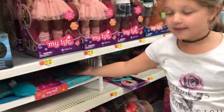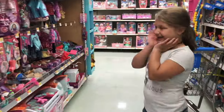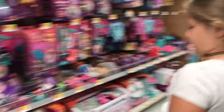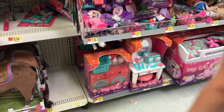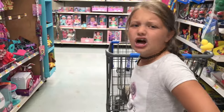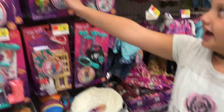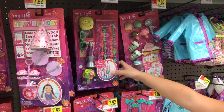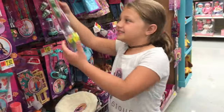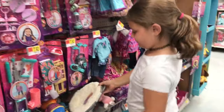Do you think I should get the bunk bed or the loft bed? Tell me in the comments down below. And if I should get the vanity or the laundry room — I think maybe the laundry room. So I think we're gonna get the loft bed, this chair, and the cute little seventies thing. So put this in there and we're gonna set up their room.